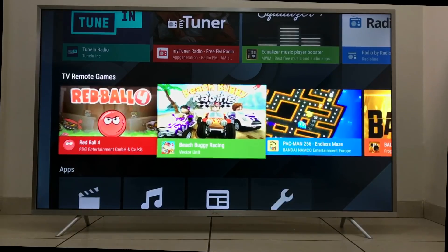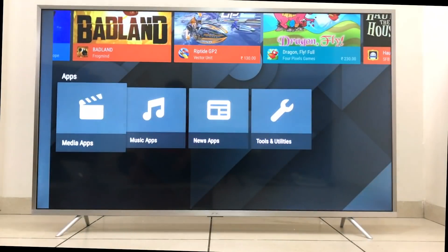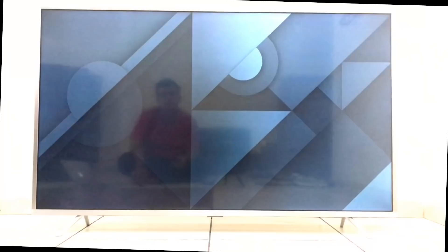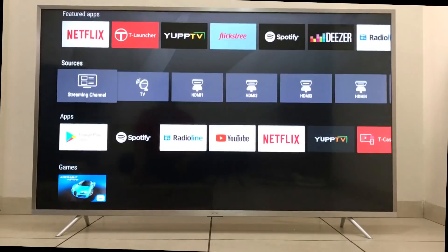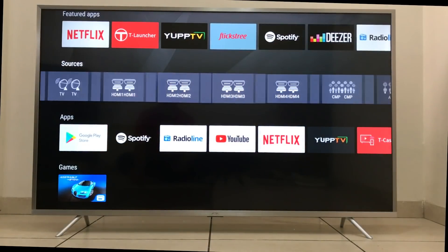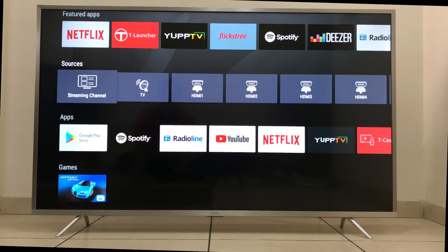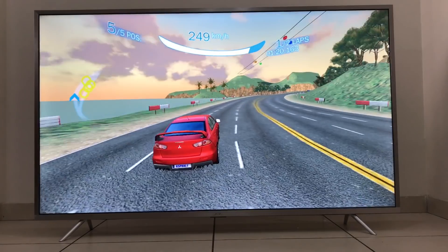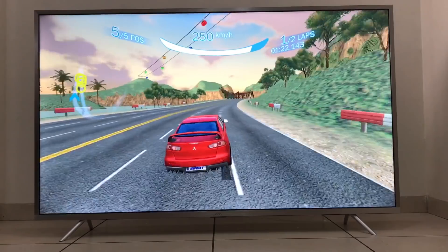In terms of hardware, it is also quite loaded, and it reflects in the performance of this television. It is powered with a quad-core CPU, a dual-core GPU, 2.5 GB of RAM, 16 GB of internal storage, supports dual-band Wi-Fi, and quick power-on technology. You can also do gaming on this TV, which is really fun.